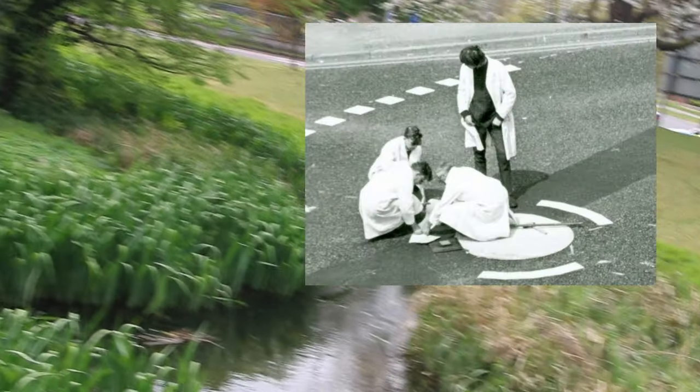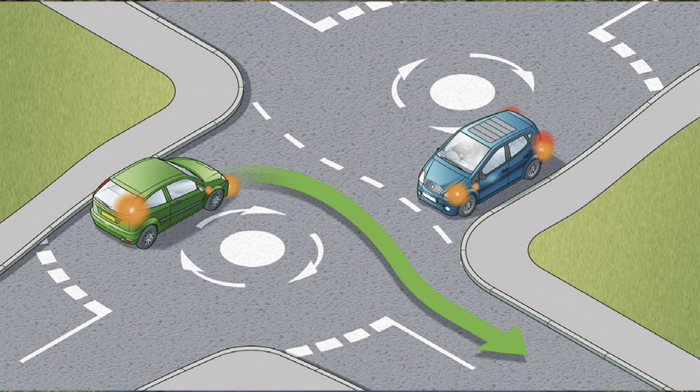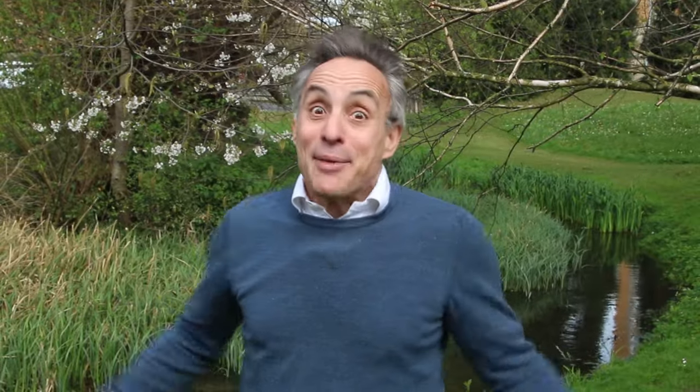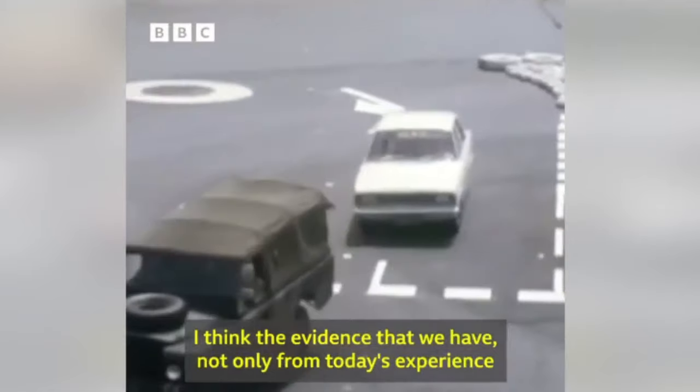So Frank Blackmore — that's a picture of him in the middle of the road setting up the world's first mini roundabout, wearing a white lab coat, because of course he is. Frank worked out that if one roundabout is quicker than one T-junction, what about two roundabouts? So he built two in Truro, Cornwall, and it worked really well. So he thought: what about three mini roundabouts? That worked too. Do you see where this is going?